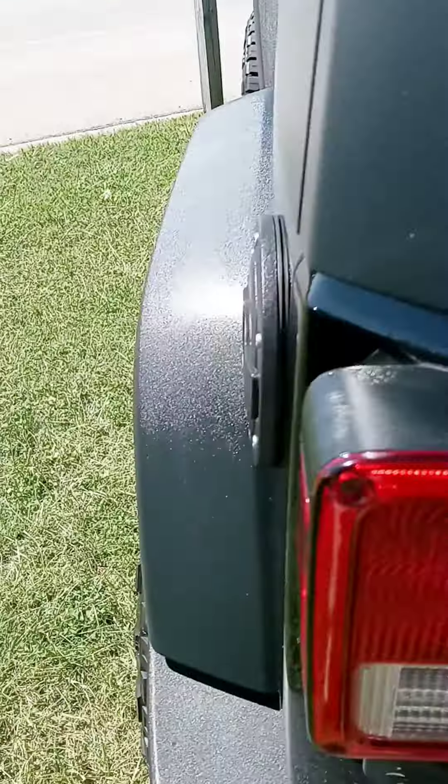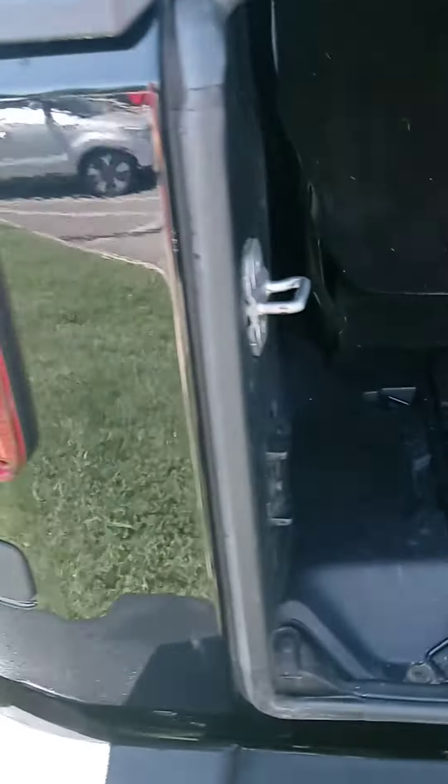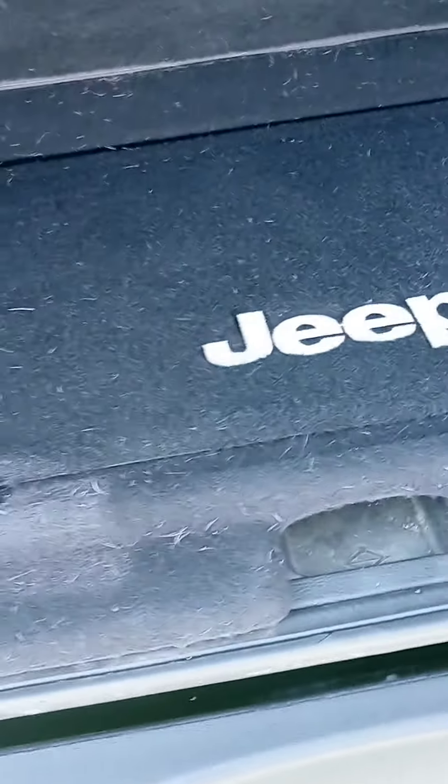Let's check out the back here. Oh wow — great job vacuuming, huh? Sorry about that. If you end up buying it, I'll make sure it gets detailed properly.